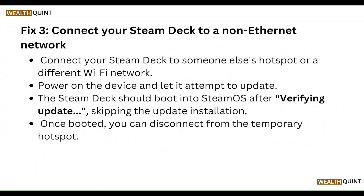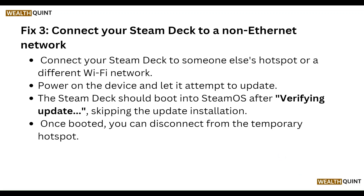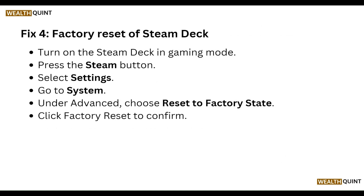Another fix is to connect your Steam Deck to a different network. Try someone else's hotspot or a different Wi-Fi network, power on the device, and let it attempt to update. The Steam Deck should boot into SteamOS after verifying the update, skipping the stuck update installation. Once booted, you can disconnect from the temporary hotspot.